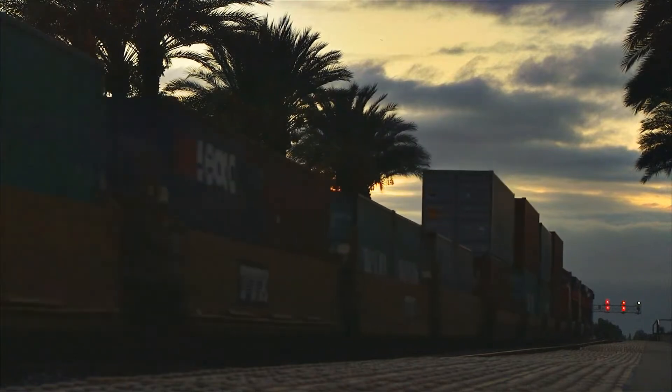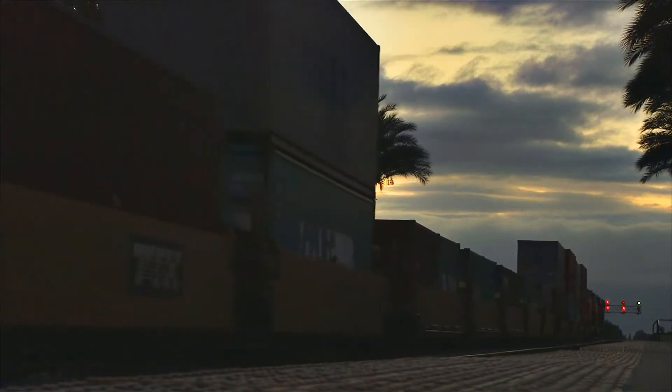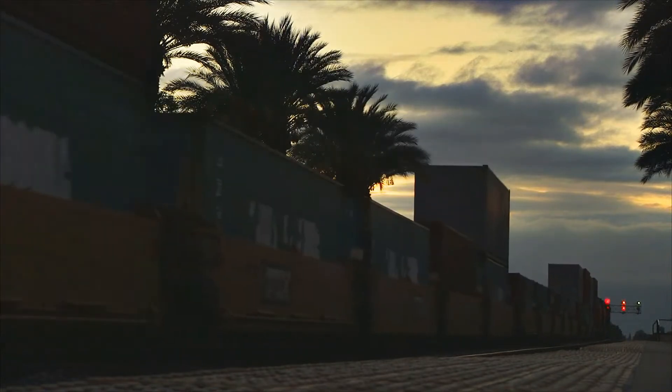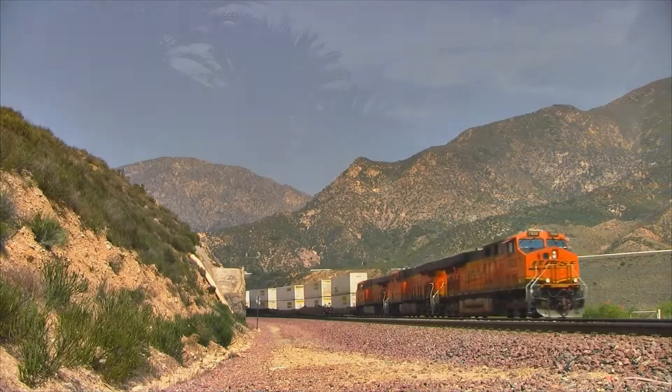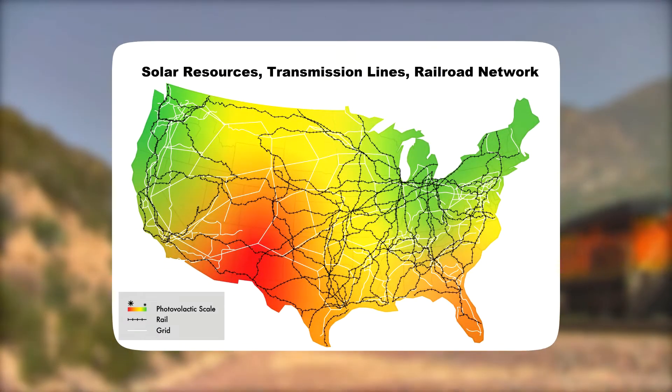Our design allows for flexible operation of power needs with minimal infrastructure requirements and no technology risk. By utilizing SunTrain's system, discharged batteries are quickly removed and replaced with batteries charged from distant renewable energy facilities. Overburdened transmission lines are bypassed by using the existing railroad network.